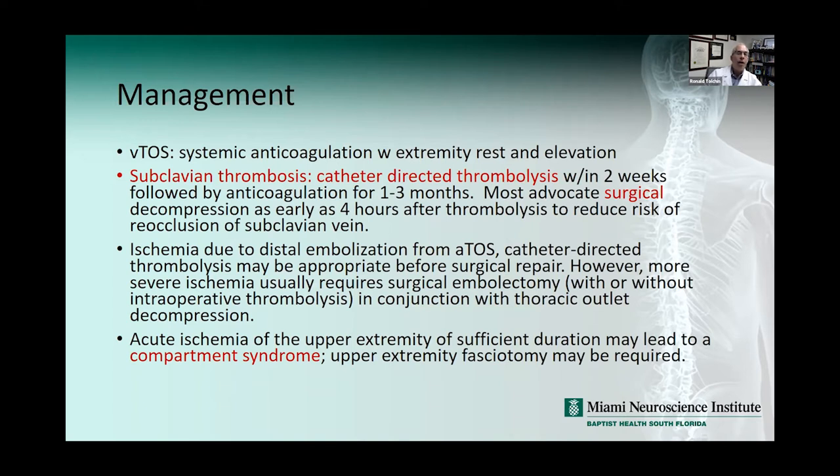For venous TOS management: systemic anticoagulation with extremity rest and elevation. If there's subclavian thrombosis, catheter-directed thrombolysis within the first two weeks, then anticoagulate for up to three months. Most will advocate surgical decompression as early as four hours after thrombolysis to reduce risk of reocclusion. For arterial TOS with distal embolization, catheter-directed thrombolysis may be appropriate before surgical repair. With more severe ischemia, surgical embolectomy with or without intraoperative thrombolysis in conjunction with thoracic outlet decompression is needed. Acute ischemia can lead to compartment syndrome requiring upper extremity fasciotomy.